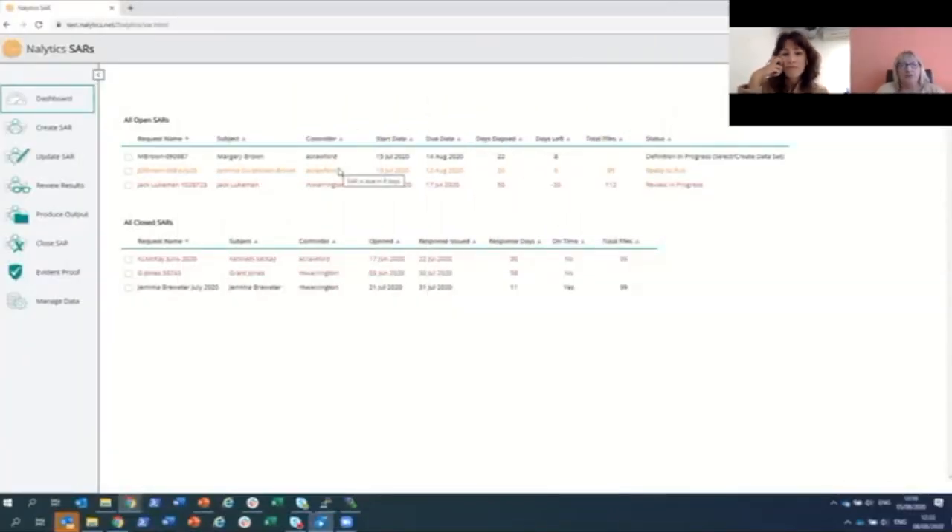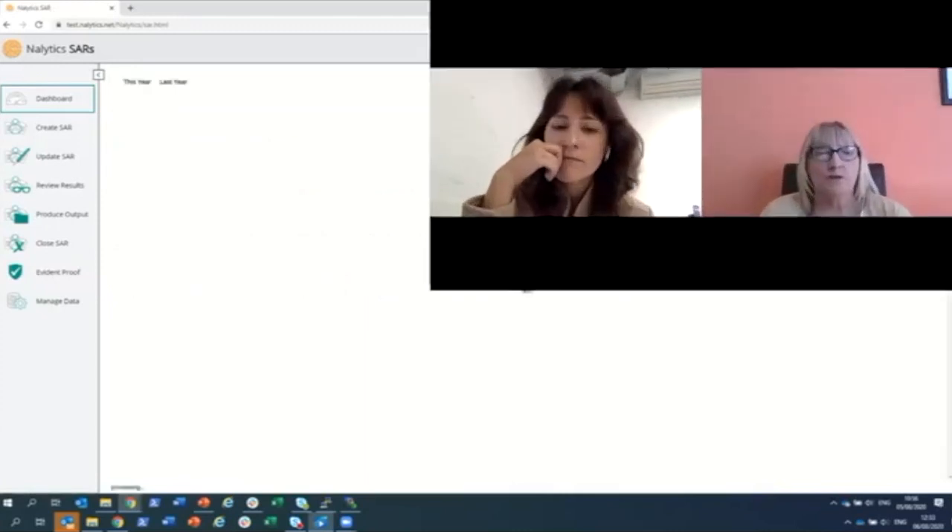There are a lot of requests that come in if you're an organisation that stores data, and managing the compliance risks associated with not responding quickly enough is challenging. The first screen users see when they log into the system is a dashboard that shows active SARs. It's colour-coded so users can see which SARs are running late, which are nearing their due date, and which are running to time. Admin users can see all of that information for all users across the system, and the dashboard also acts as a quick entry point to the host of capabilities in the system.